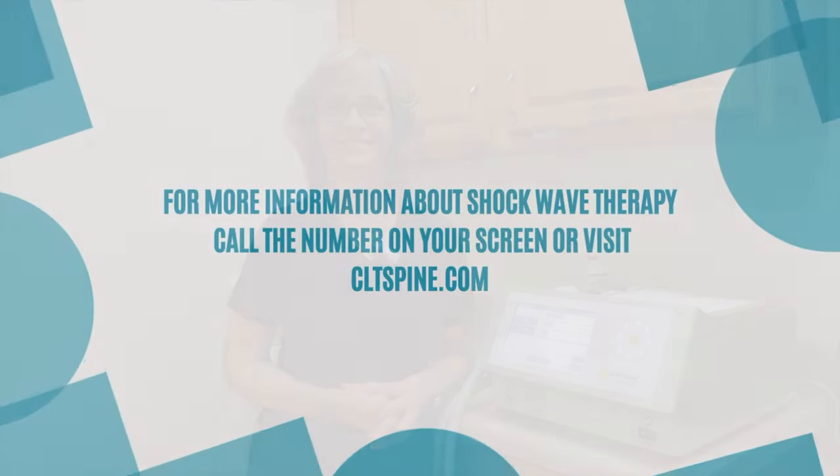Give it a try. You will feel amazingly better. Thanks, and I hope to see you soon.